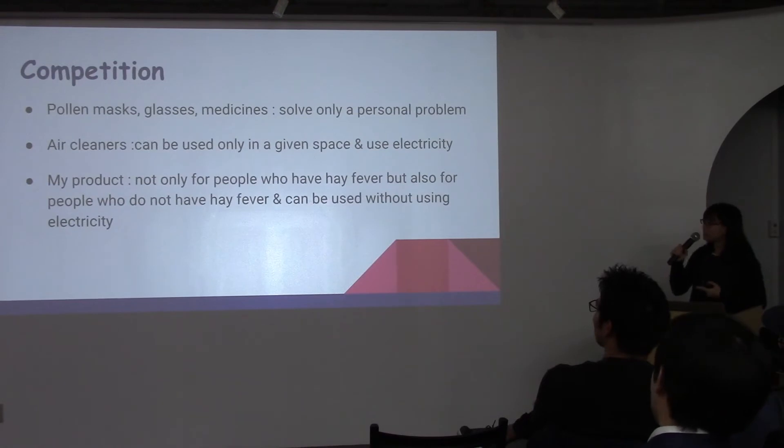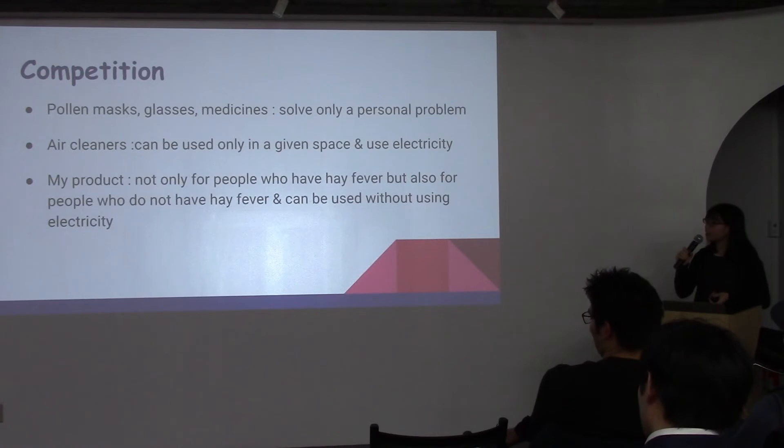There are other things that can relieve hay fever — for example, pollen masks, glasses, medicines, and air cleaners. But pollen masks, glasses, and medicines can solve only personal problems. Air cleaners can only be used in a given place, and they use electricity.